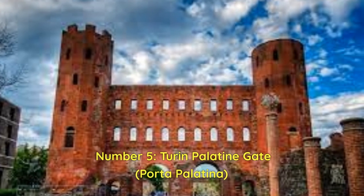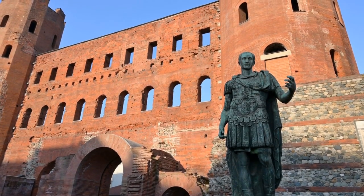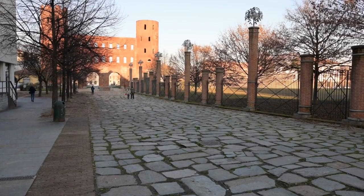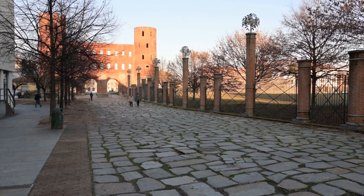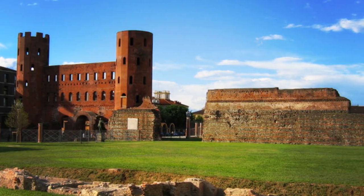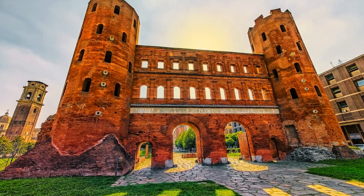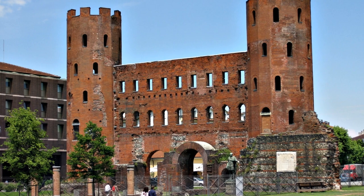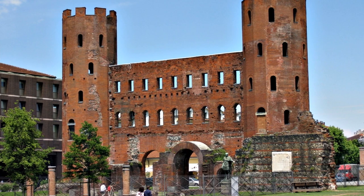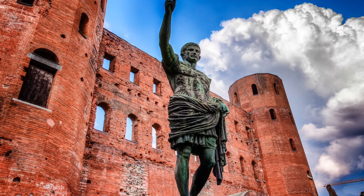Number 5: Turin Palatine Gate, Porta Palatina. The Turin Palatine Gate is more than an archaeological monument — it's a time machine that transports you to the city's Roman past. Step inside this ancient city gate and you'll be transported to the 1st century AD, where it served as the principal entry to the city fortifications. The quiet park in which it is located is one of its main appeals. The Palatine Gate is a peaceful haven away from the rush and bustle of the city. Take a leisurely stroll along its paths, which are surrounded by beautiful foliage, or choose a pleasant location for a picnic with family and friends. It's the ideal place to unwind, soak up the Italian sun, and get away from it all.